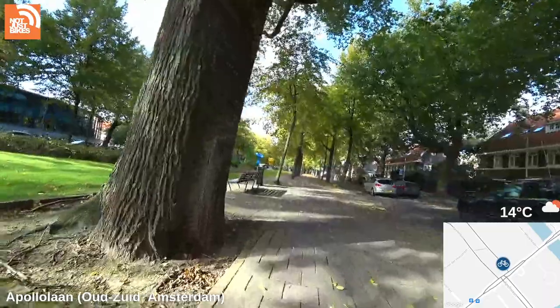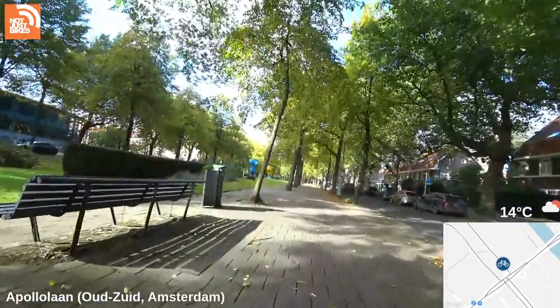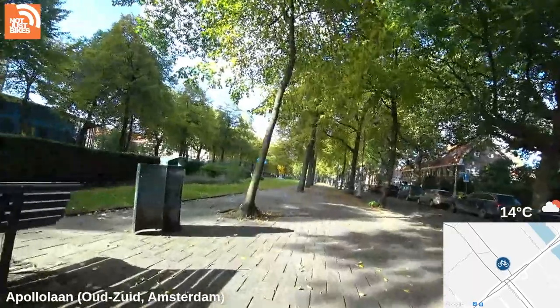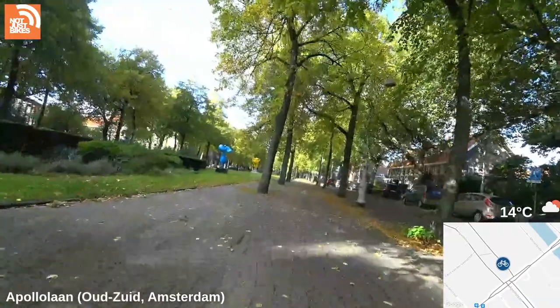Someone asks if I see lots of speed pedelecs in Amsterdam. No, not really — because speed pedelecs aren't allowed in the fietspad, so I very rarely see them, maybe once a month at most.